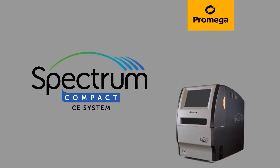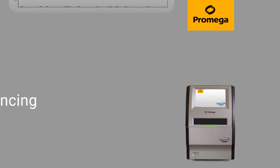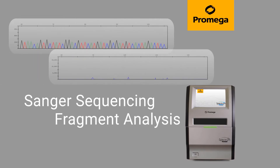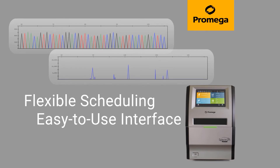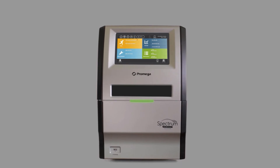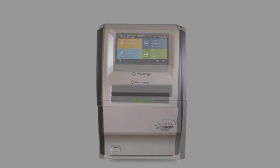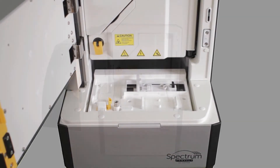Size is the only thing small about the Spectrum Compact CE. With capabilities for Sanger sequencing and fragment analysis, flexible run scheduling, and an easy-to-use interface, Spectrum Compact empowers you to get your work done at your convenience. This device was designed with you, the customer, in mind. It's a personal benchtop instrument that offers the performance of a 16-capillary compatible CE instrument. Simply plug in the convenient ready-to-use consumables and use the integrated touchscreen to get started.